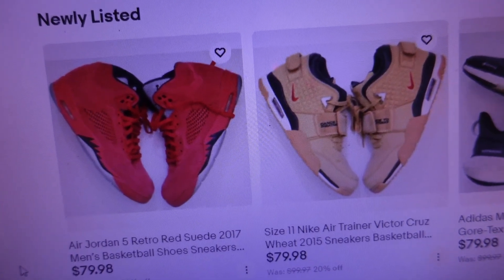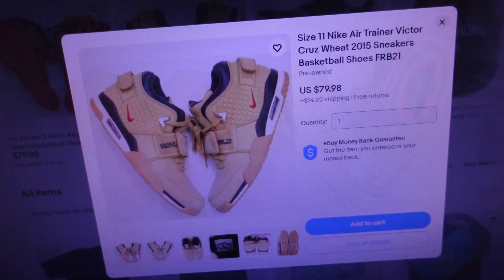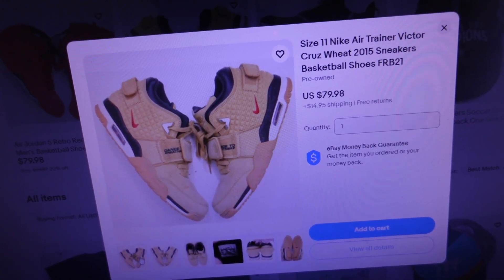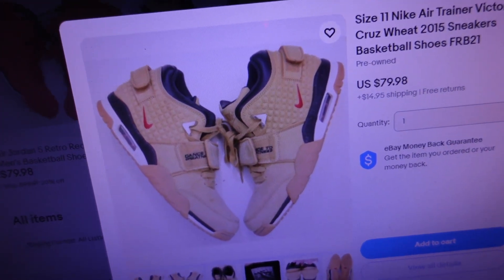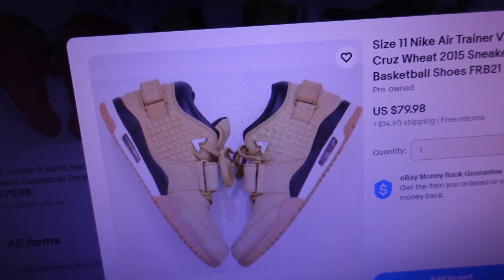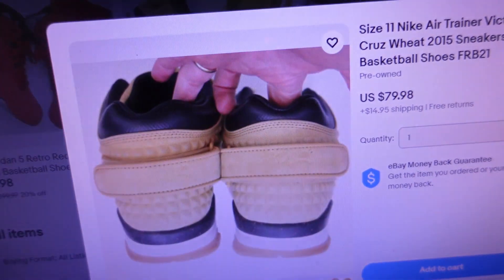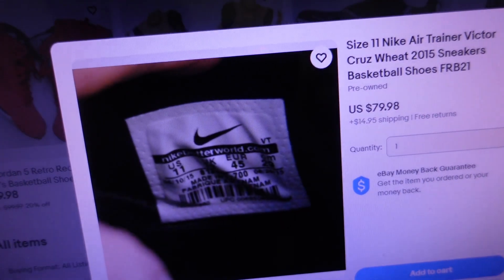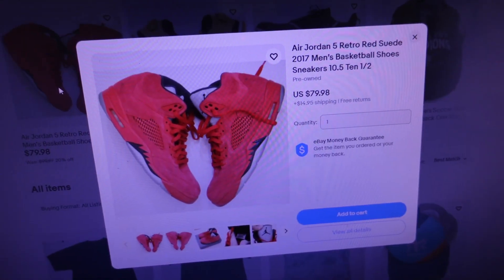Victor Cruz is the football player's name. On the left is a pair of Air Jordans. Here's a closer look at the Victor Cruz shoes - these are size 11 Nike Air Trainer Victor Cruz in 'Wheat' colorway from 2015. I added basketball shoes as a keyword even though he's a football player. The soles are in pretty good condition.